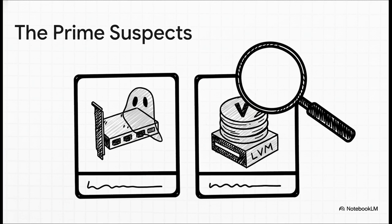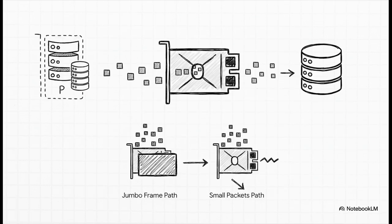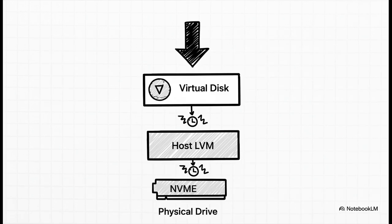That leads us to our two prime suspects in this performance crime. First, the overhead from the virtual network interface card — the virtual NIC. And second, the latency from having a virtual disk sitting on top of the host's logical volume manager, or LVM. When you run your Proxmox backup server — your PBS — inside a virtual machine, all of that backup data has to squeeze through a virtual network card, creating overhead. For massive transfers like a big backup, this really starts to drag things down, especially if you haven't done extra tuning like enabling multi-queue or jumbo frames. The PBS virtual machine is writing its data to a virtual disk, but that virtual disk isn't a real disk — it's just a big file sitting on the host's own LVM storage. So every single time you write data, it has to go through the VM's virtual disk layer and then through the host's LVM layer. It's an extra, totally unnecessary step that adds delay to every single read and write.